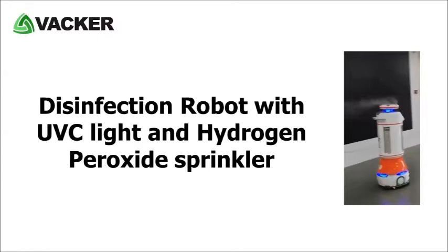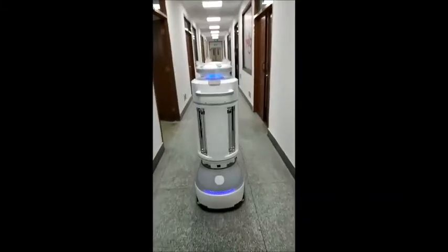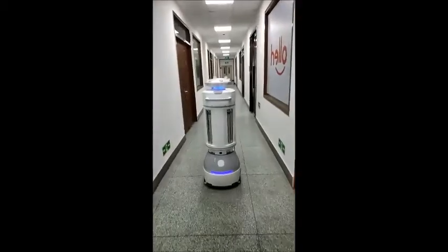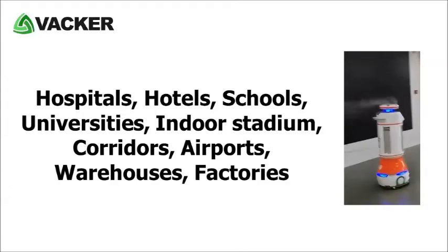This disinfection robot has UVC light along with a hydrogen peroxide sprinkler. You can use this robot for sterilization of any areas such as hospitals, hotels, schools, universities, indoor stadiums, corridors, airports, and warehouses.